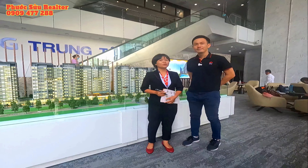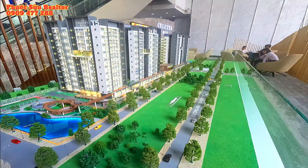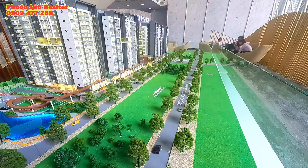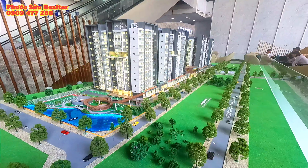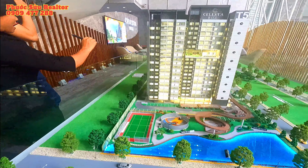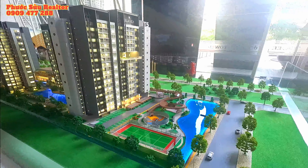Bên đây là sân bóng rổ mini và sân tập tennis. Dự án có diện tích 2,78 hectare, nhưng dành nguyên 0,68 hectare cho khu tiện ích riêng bên này. Ngoài ra còn có hồ cảnh quan sông nước kế bên đây - khi tập thể thao hoặc cho thú cưng chơi ở đây thì có gió mát và cảm giác nước rất dễ chịu.